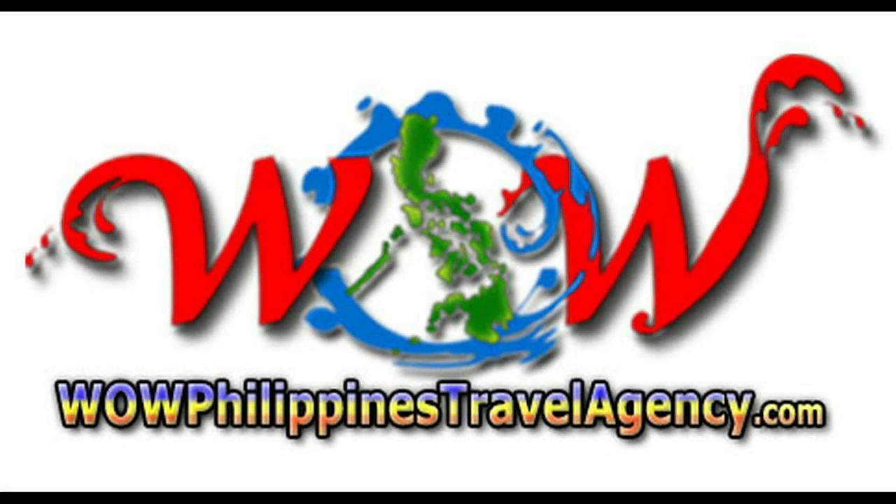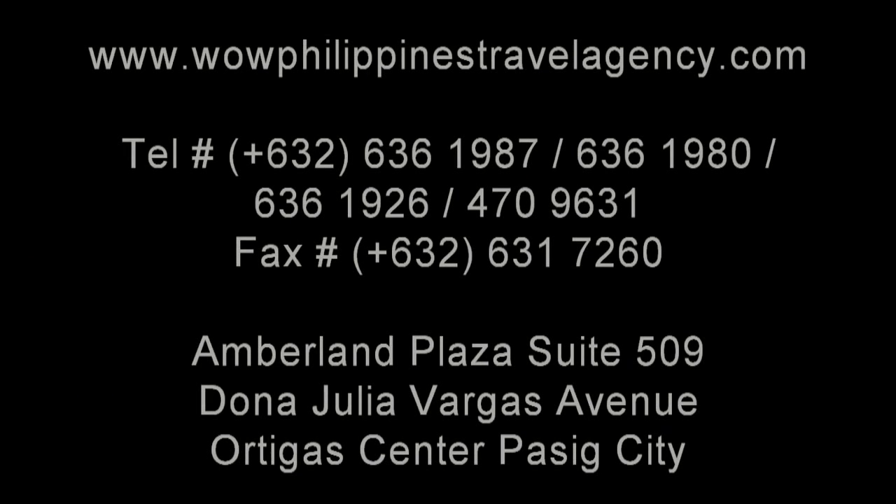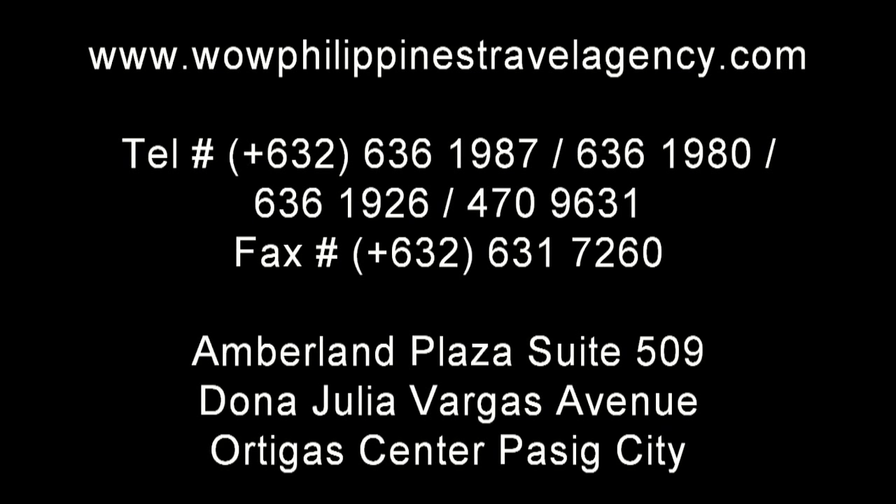WildPhilippinesTravelAgency.com — the name you know with the service you can trust. We are one of the most respected and trusted names in Philippines travel, offering the most complete packages at the best prices, guaranteed.